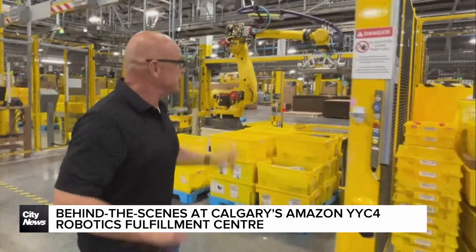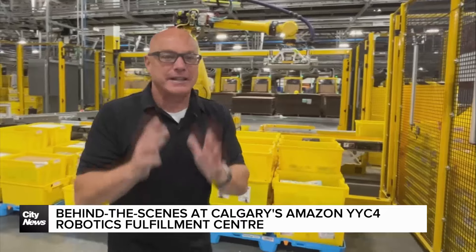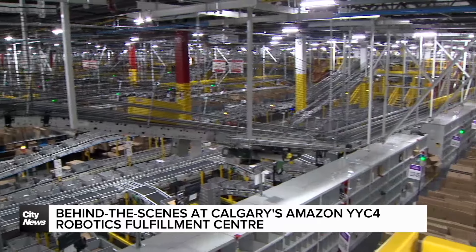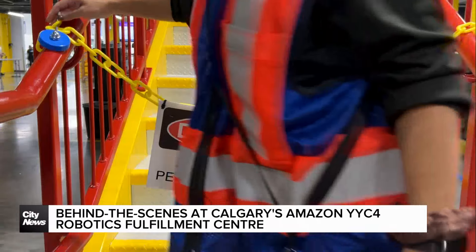A key element in this delivery process are the robots over here. They help associates, and in this 2.4 million square foot building it's like a scene from an automobile manufacturing floor — the lights, the robotic arms, the precision movements. The machine picks items up with its arms and places them onto the pallet.